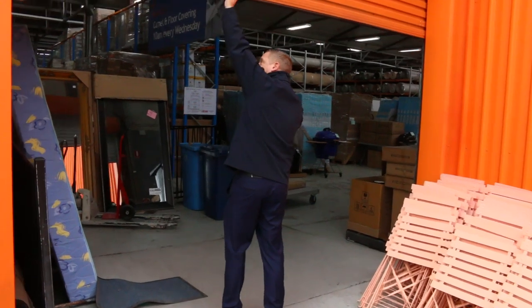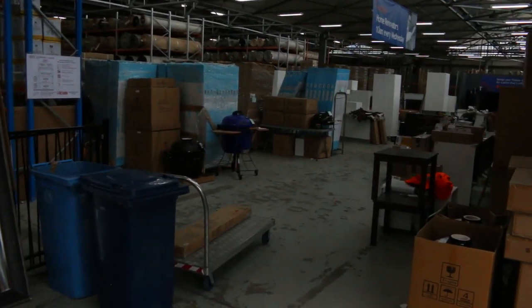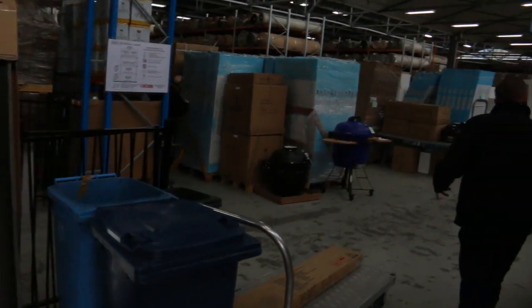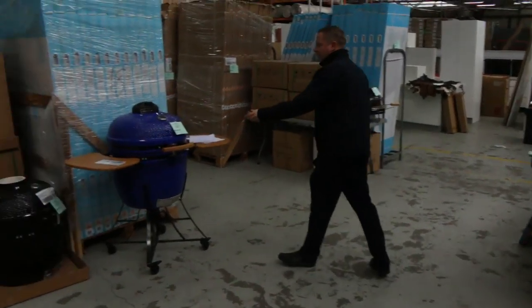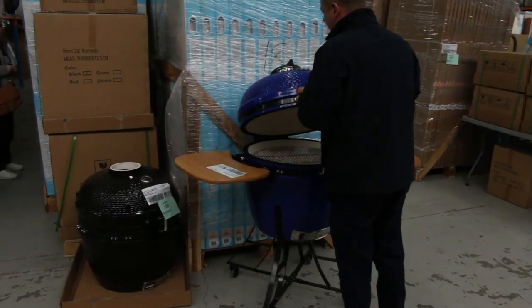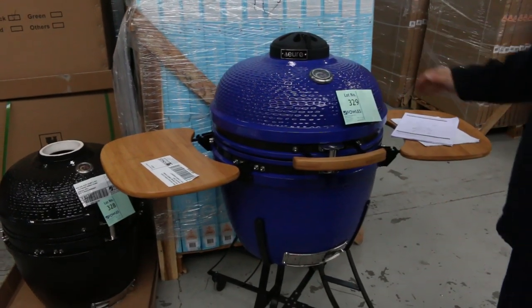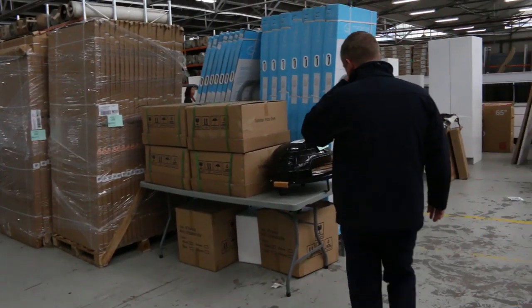Heading back inside. Plenty of mirrors over this side. These were in last week — I think the vendor has come back and dramatically dropped the reserve on those. The smaller ones a couple of hundred, those bigger ones a couple of hundred more.